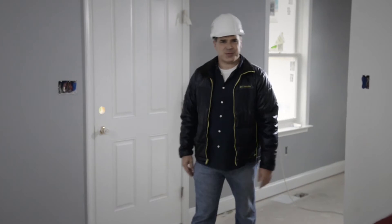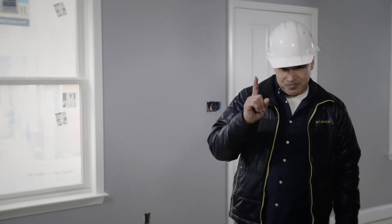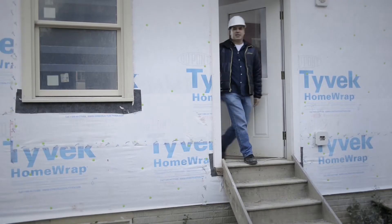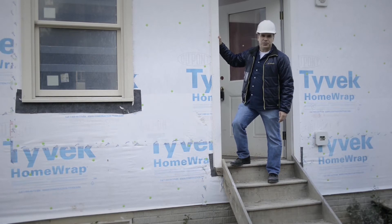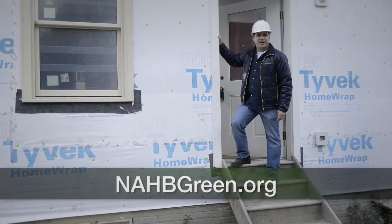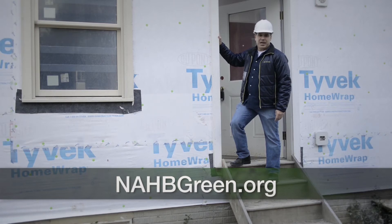We all know how important it is in this business to stay on top of building trends and regulations to maintain our competitive edge. High performing, energy efficient homes is one trend that's almost certain to grow. For building professionals who are knowledgeable and enthusiastic about high performance green homes, that means real opportunity is out there waiting. For more information on how you can add more value to your homes through energy efficiency, visit nahbgreen.org.